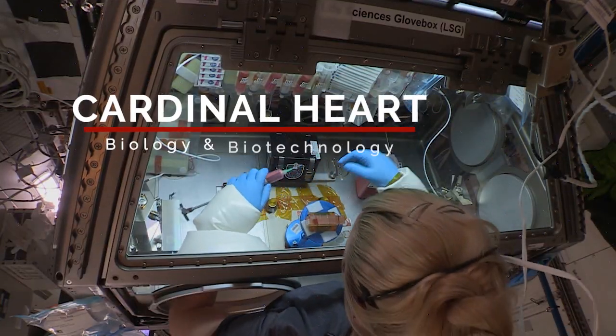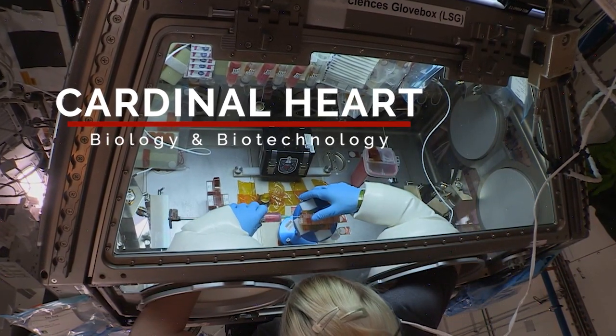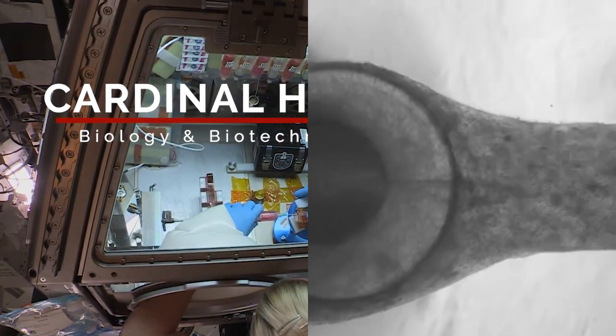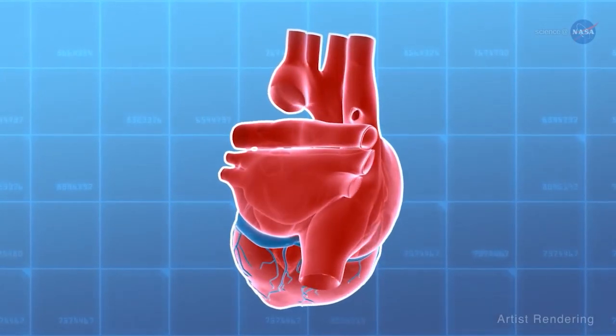Experiments on this latest mission included Cardinal Heart, which studies how changes in gravity affect cardiovascular cells at the cellular and tissue level using 3D engineered heart tissues, a type of tissue chip. Results could provide new understanding of heart problems on Earth, help identify new treatments, and support development of screening measures to predict cardiovascular risk prior to spaceflight.